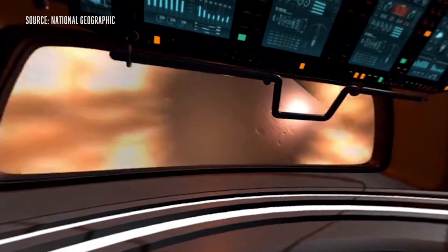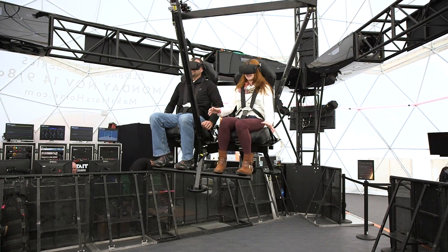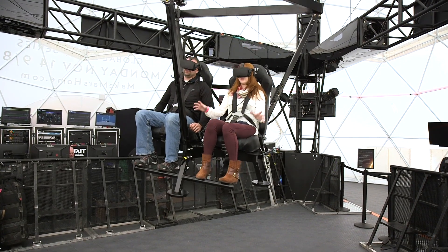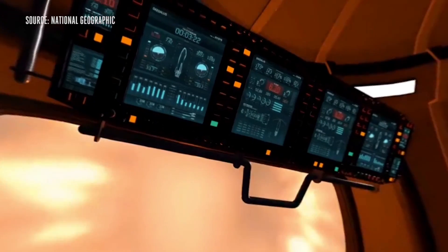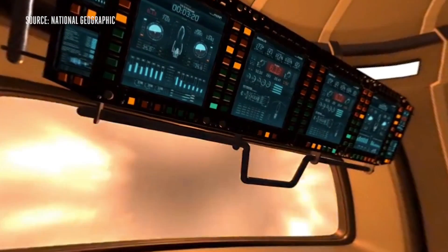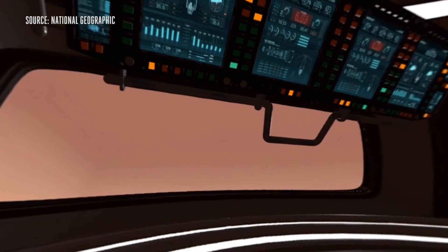Entering the atmosphere is not that fun. It's thinner than Earth but still poses a problem. Hopefully our heat shield is holding up. Now we're going in — there's the sky. It's nice and red. Not ominous at all.